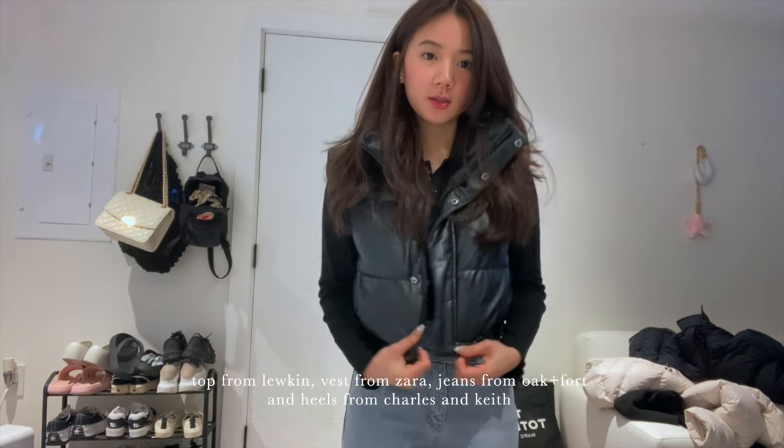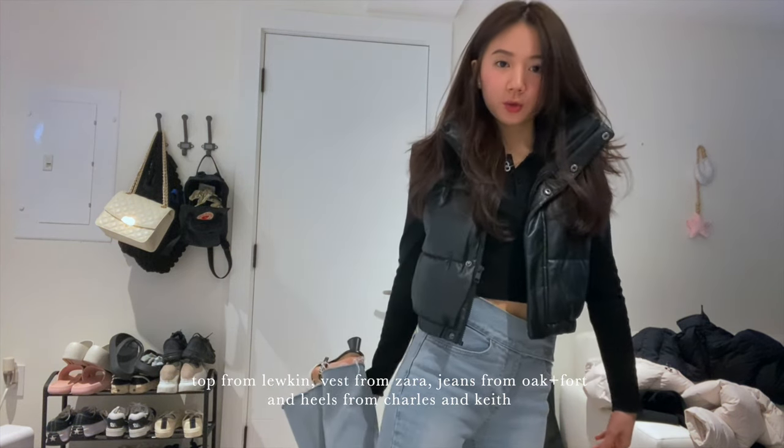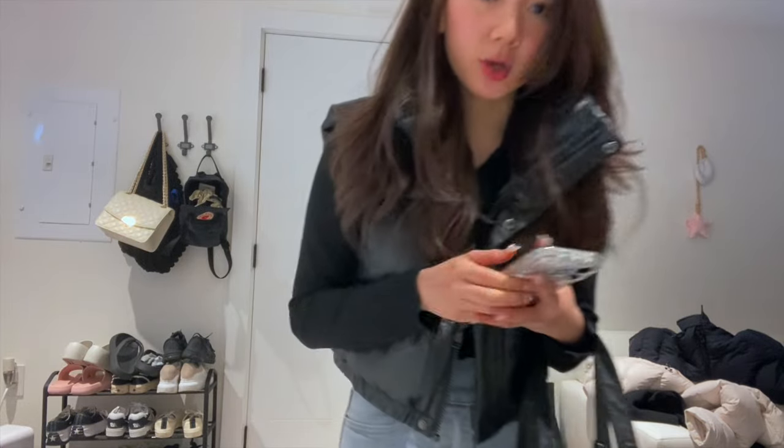I just finished getting ready. I'm wearing a top from Lurkin, the sweater vest is from Zara, my jeans are from Hogan Ford, and heels are Charles and Keith. Okay guys, I gotta go now — bye!